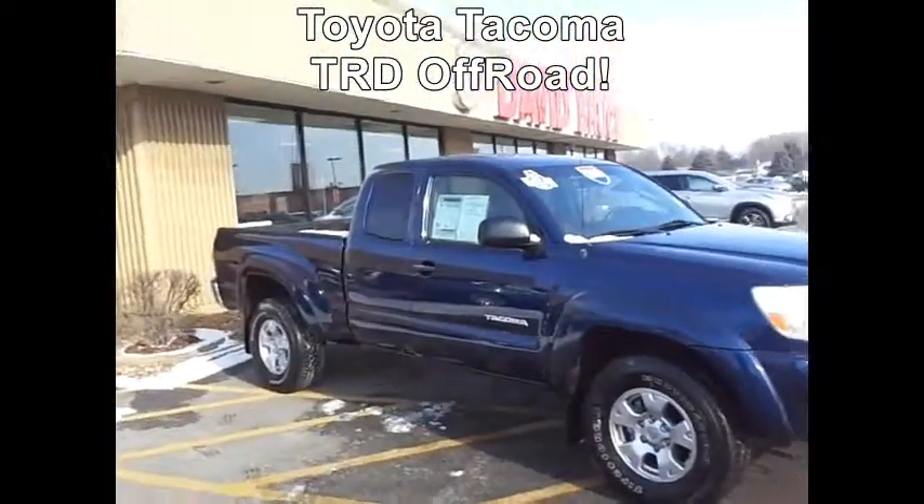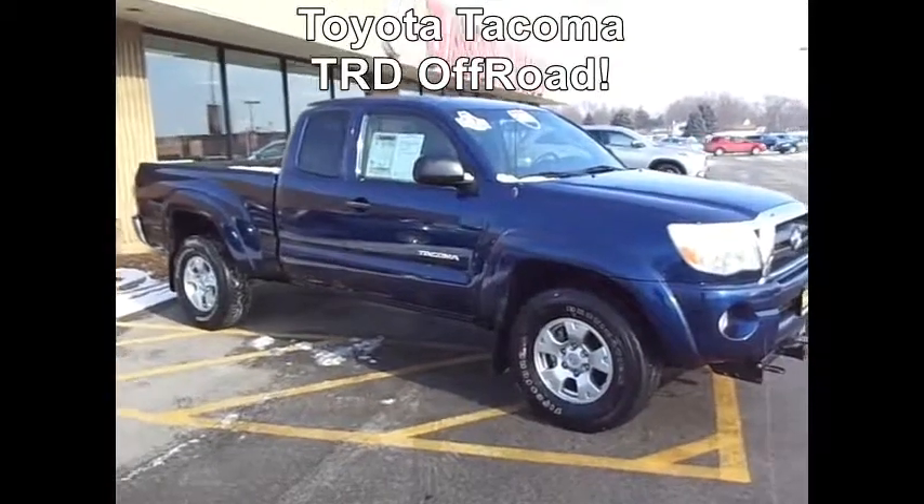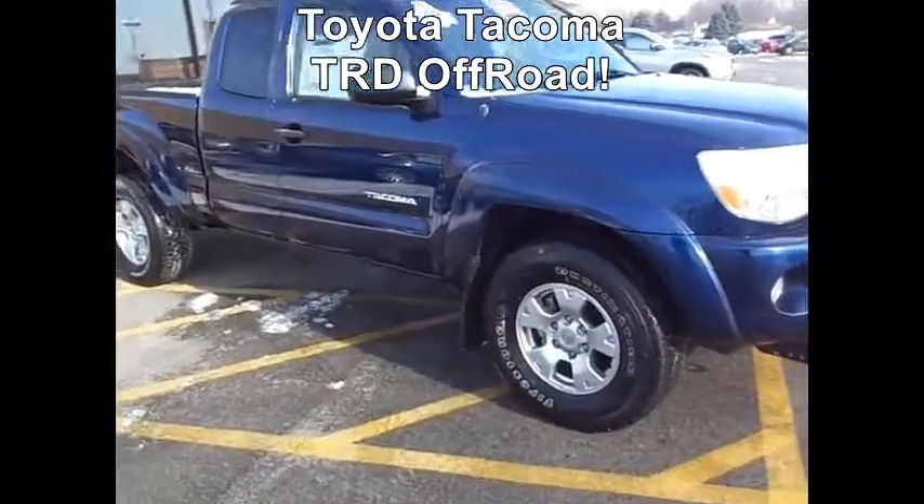Hello, this is Dave at David Bruce. We spoke about this 05 Toyota Tacoma that you saw listed online. That one is an awesome truck. I've been in and around it myself. It actually has four brand new tires as well.